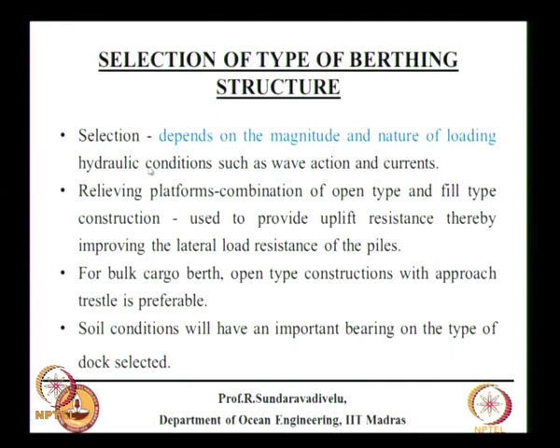The selection depends on the magnitude and nature of loading — we will see this in the next lecture. Hydraulic conditions such as wave action and currents also matter. Relieving platforms are a combination of open type and fill type construction, providing uplift resistance and thereby improving the lateral load resistance of the piles. For bulk cargo berths, open type construction with an approach to the vessel is preferable, and soil conditions will have an important bearing on the type of dock selected.